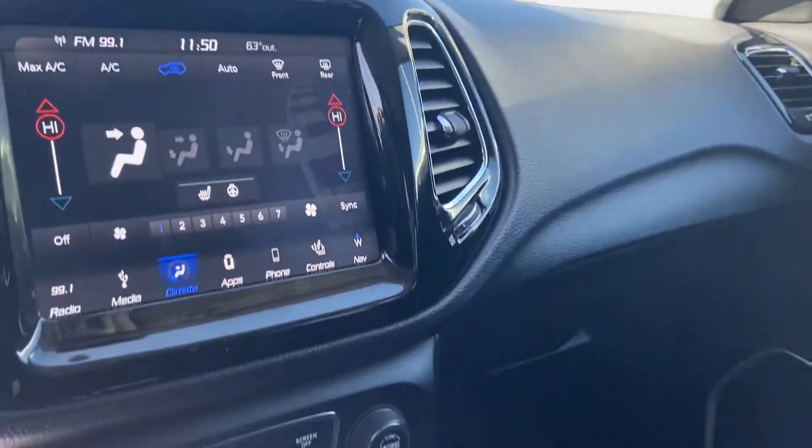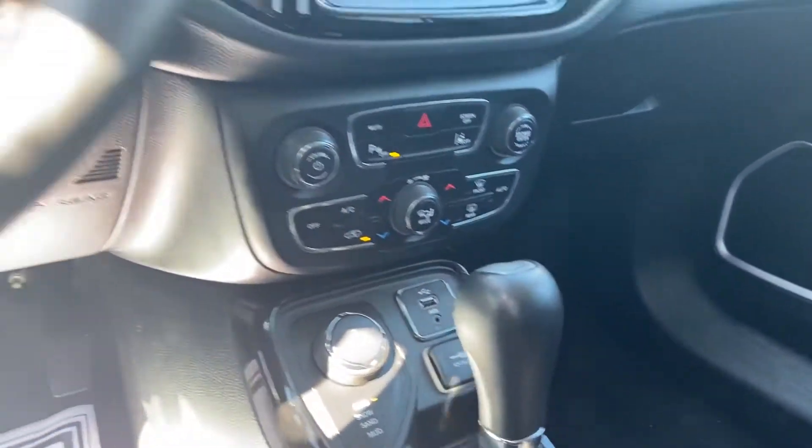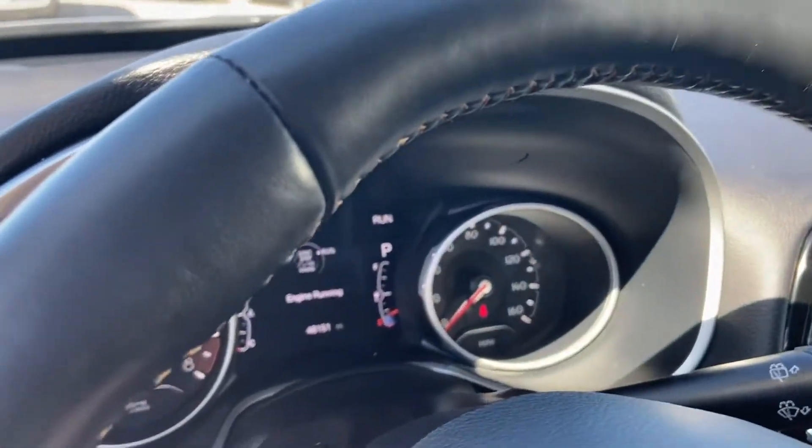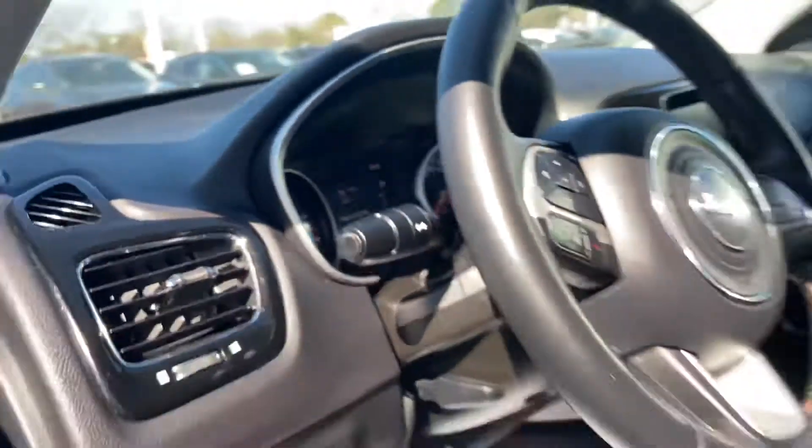Nice Jeep interior here. You do have navigation, heated seats, heated steering wheel, four-wheel drive, and Bluetooth. It's only got 48,151 miles on it.